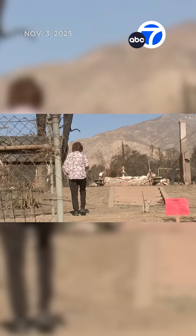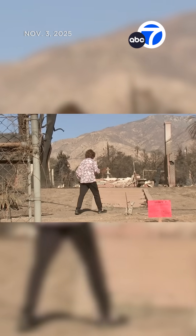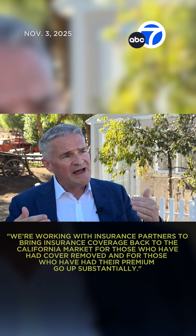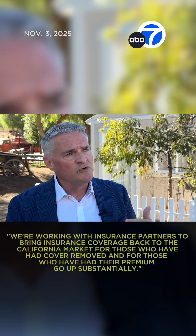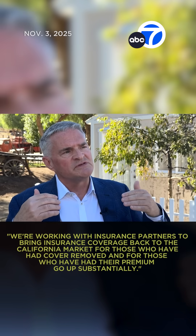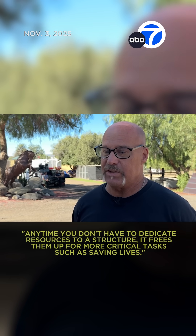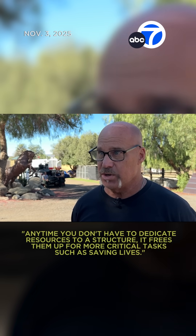And if those residents can't get fire insurance, there's a plan for that too. We're working with insurance partners to bring insurance coverage back to the California market — for those who have had coverage removed and also for those whose premiums have gone up substantially. Any time you don't have to dedicate resources to a structure, it frees them up for more critical tasks such as saving lives.